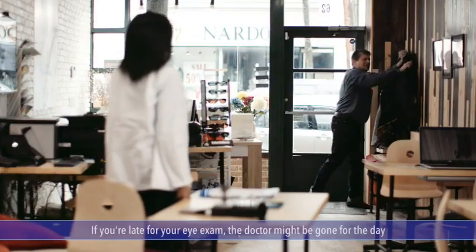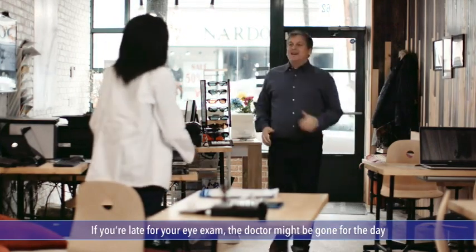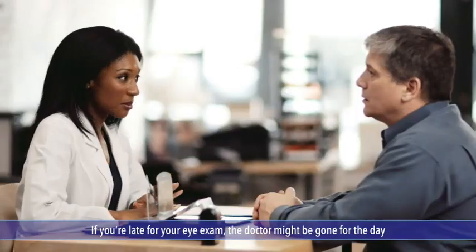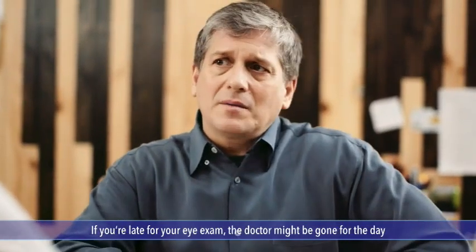You've had a long, hectic day. You arrive for your eye appointment 10 minutes late to find that the doctor is gone for the day, and rescheduling is difficult because the times you can make it don't line up with the doctor's availability. None of this has to happen ever again.